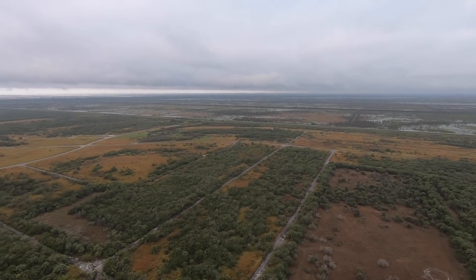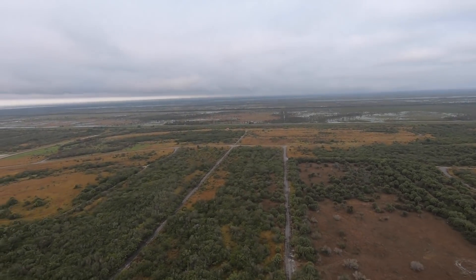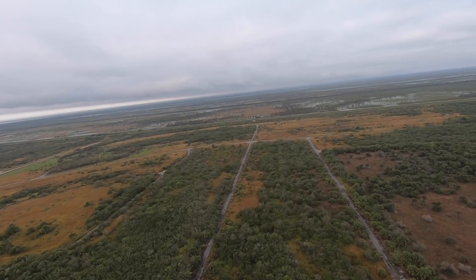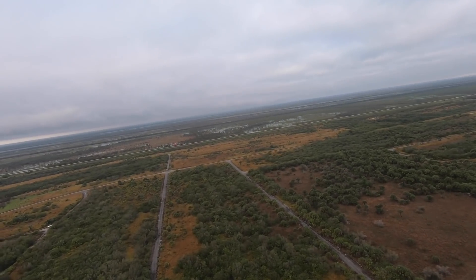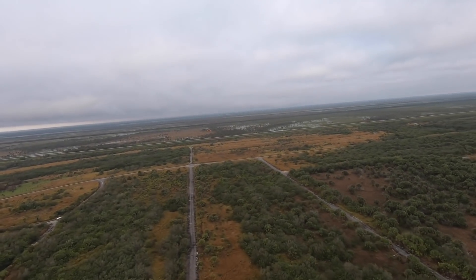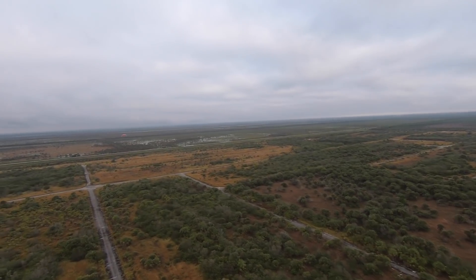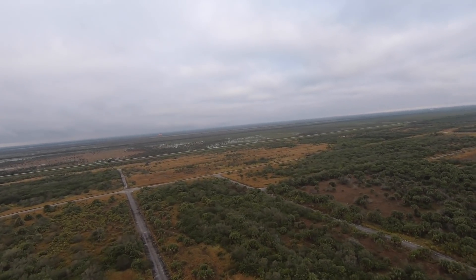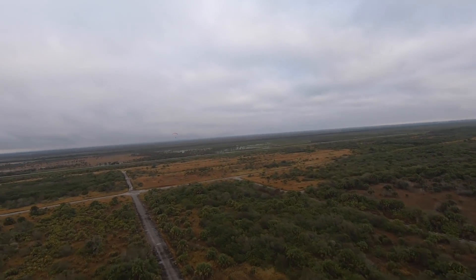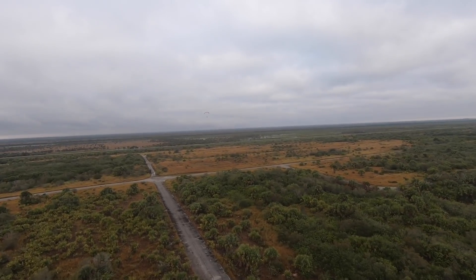Our landing distances in particular are very, very important numbers, because we're going to want to know if we load that airplane up to gross weight how much runway it takes us to get airborne. If we come into a short strip at our buddy's house with a grass runway, how much runway does it take to get that thing landed and stopped? All that data comes from our testing during our 40-hour fly-off period, as soon after the FAA gives us the blessing to go fly our experimental home build.